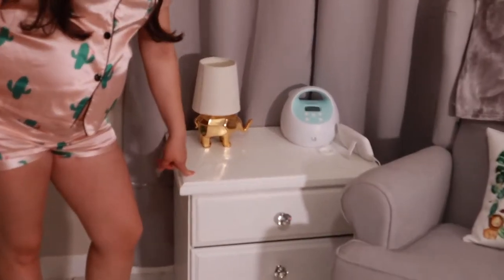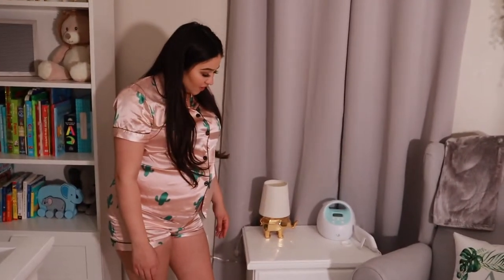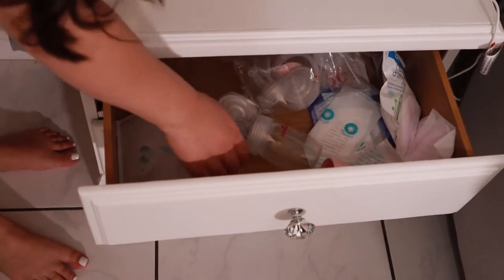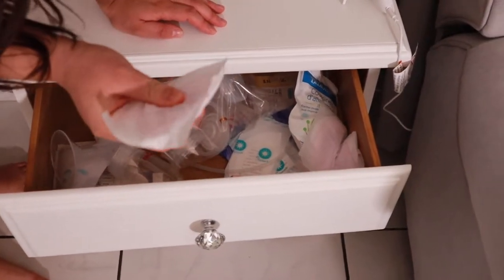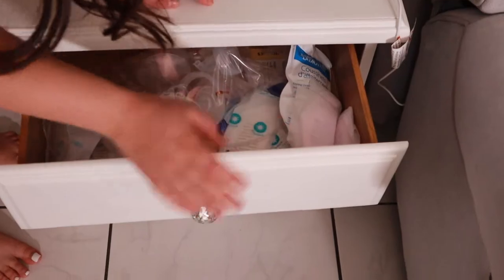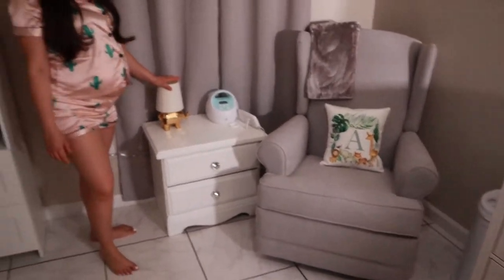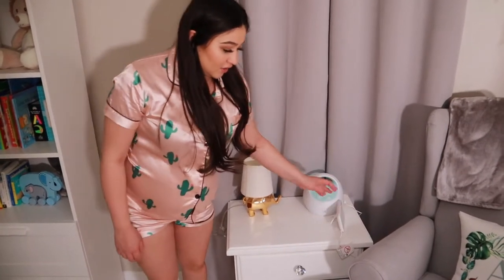This nightstand I stole from the guest room across the hallway. I was looking for a smaller one but we haven't found one we like, so I might just keep this one and switch out the knobs. In here I just threw the pieces for the breast pump — I haven't washed any of this stuff yet. I also kept some nursing pads in there. I got this little elephant item at Pottery Barn when we purchased the chair and the carpet — it matched the room really well. I put my breast pump right here and then his little monitor right here, and there's his camera up there.